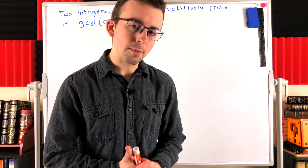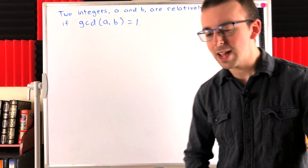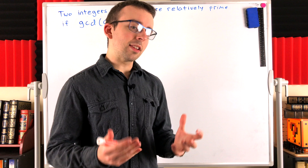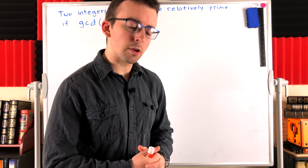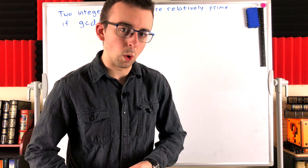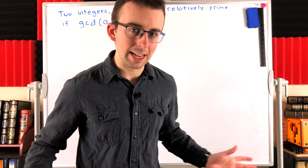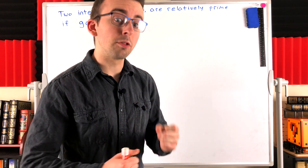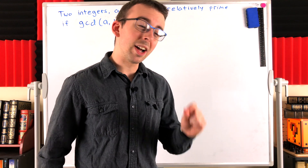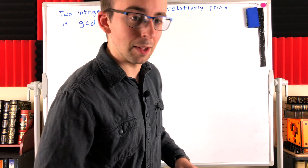Let me quickly recap you on the definition of what it means for two integers to be relatively prime, and then I think you'll start to get an idea of the answer to the question. We say that two integers are relatively prime if their only common positive divisor is one. Recall that one is a divisor of every integer, so every pair of integers do have a divisor of one in common. If one is the only positive divisor they have in common, that's what makes them relatively prime.